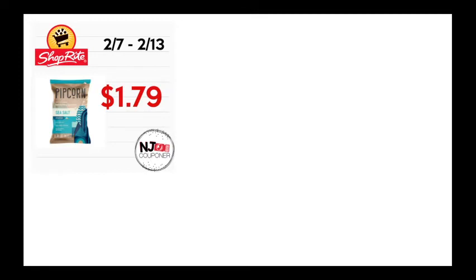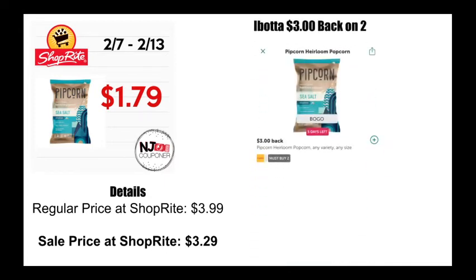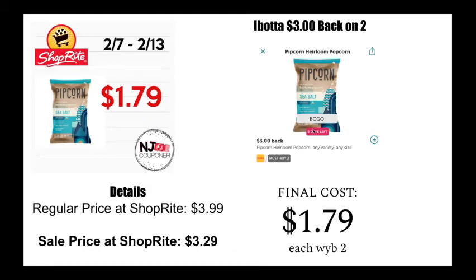Next up is Pipcorn, regularly $3.99, going on sale for $3.29, but Ibotta is giving a BOGO deal. Their BOGO isn't quite what ShopRite is selling it for — ShopRite has it at $3.29 and it's only $3 back — but nonetheless, it'll bring the total cost when you buy two to $1.79 each. Keep in mind you must buy two because this is a BOGO Ibotta.